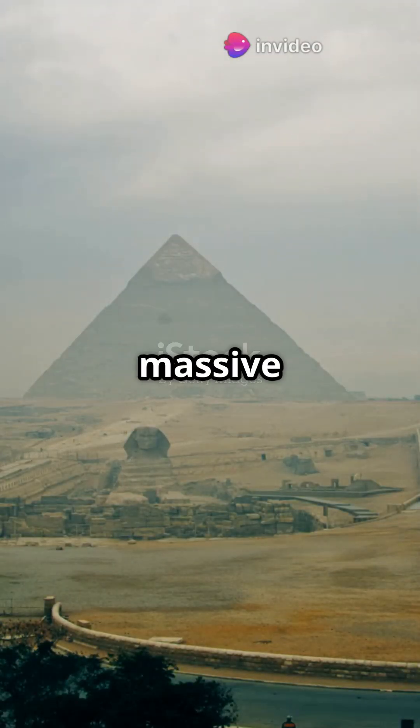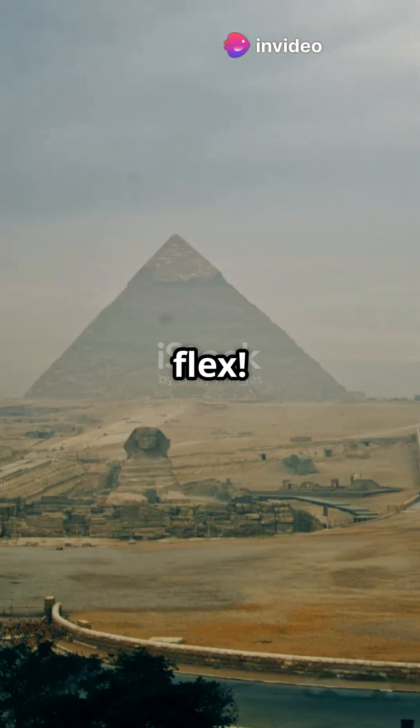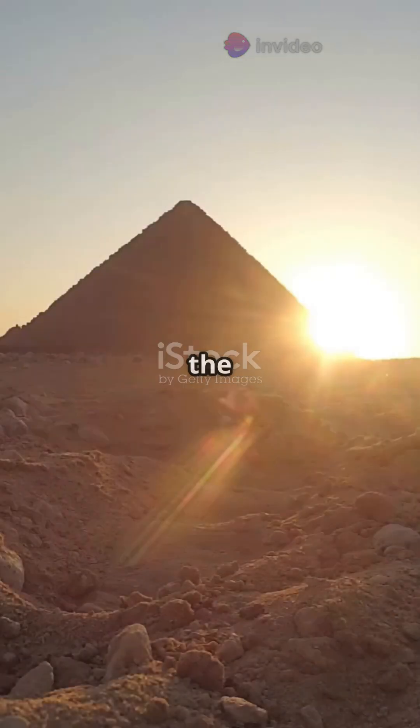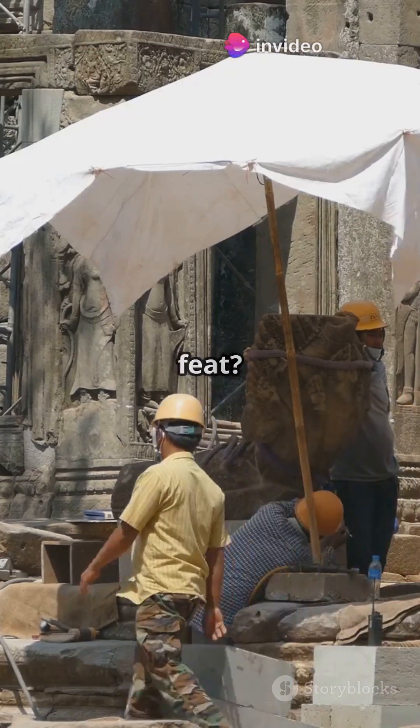The pyramids are more than just massive piles of stone — they're the ultimate ancient engineering flex. The pyramids of Egypt, especially the Great Pyramid of Giza, have stood tall for over 4,500 years. But how did people back then pull off such an epic feat?